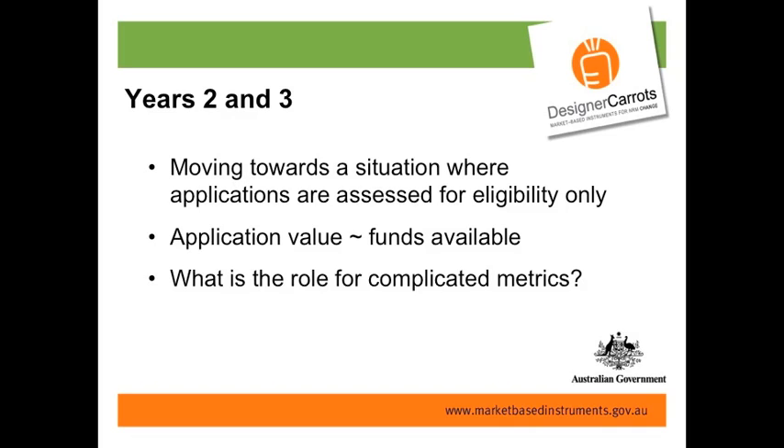In years two and three, applications coming in are roughly matching the money we have available. All applications are assessed to ensure they're suitable, eligible, and will meet water quality guidelines. I'm really starting to ask questions about the role of very complicated matrices to get the lowest cost per unit — because they have a really high cost for us. Not only are they high in data collection, they're high administratively, and high in terms of people not necessarily coming back if they miss out.